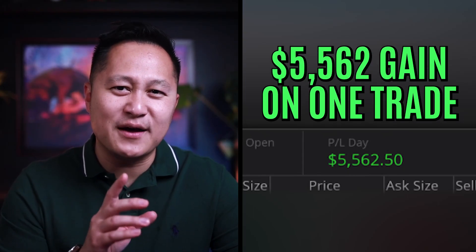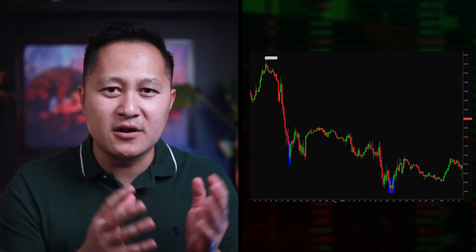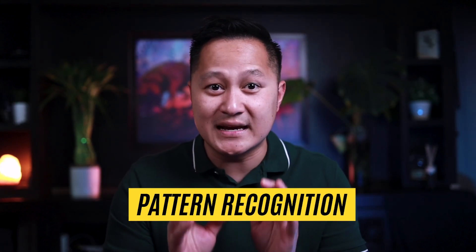What if I told you I made over $5,000 on one trade because I spotted one simple pattern? Before you say there's no way you can do this too, think again. All it takes is recognizing the right buy signal from institutional traders at the right time. I noticed the same signal four days in a row, and when it happened on the fifth day, I took $5,250 off the market in one trade. This is called pattern recognition — I'm going to show you one of the best examples and how I use it to make my trades daily.